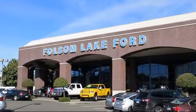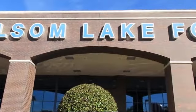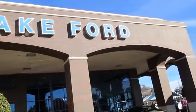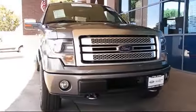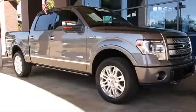For over 25 years, Folsom Lake Ford has been providing the Sacramento area with great deals and award-winning service. Here's a look at another Ford certified vehicle from our huge selection of quality pre-owned cars, trucks and SUVs.